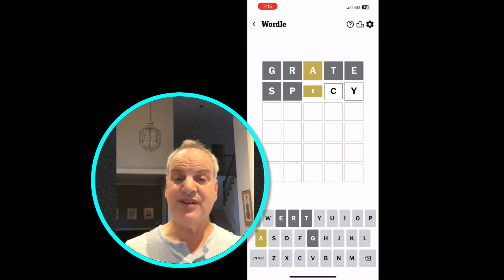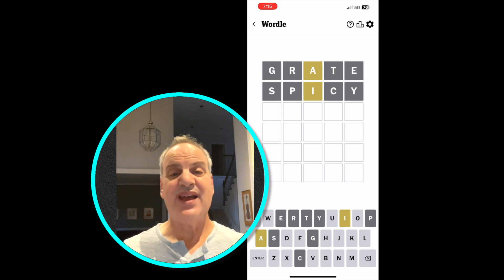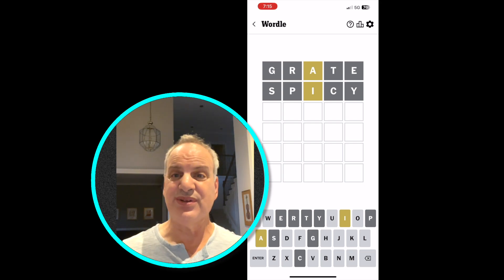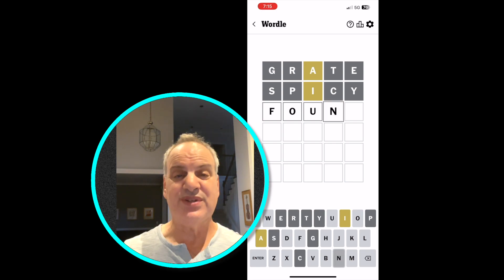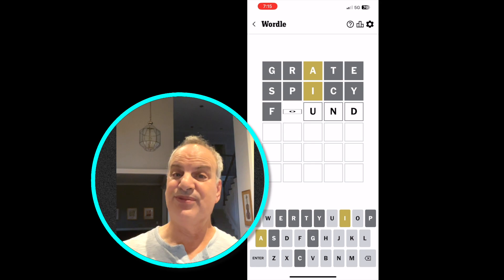There's an I in there, but it also doesn't belong in that spot, so now I have an A and an I, and I have to figure out what to do. I'm going to try a word with a few more vowels — an O and a U — so I'm going to use the word FOUND, which has an F, an N, a D, an O, and a U, and see where we go from there.